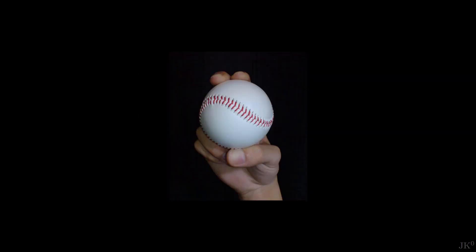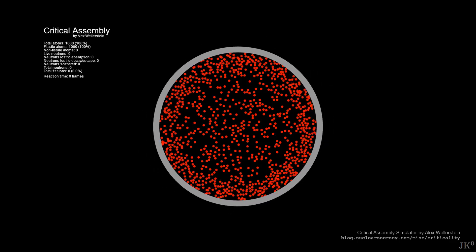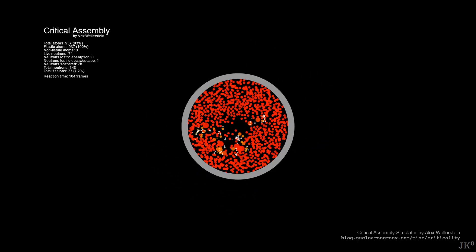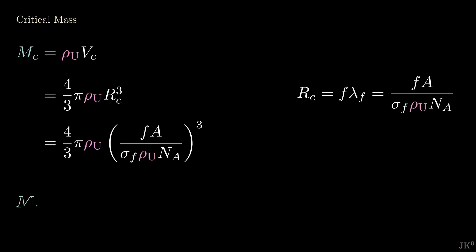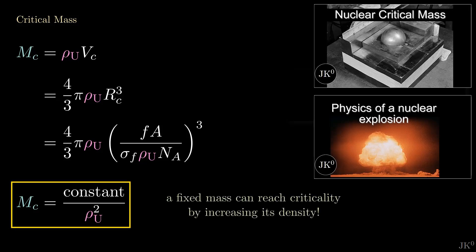The plutonium core in those bombs had a diameter close to 92 mm, about the size of a softball. The core of a bit over 6 kg of plutonium was compressed to increase its density, and with this, the mass needed to reach criticality would drop below the 6 kg of the core, and the nuclear chain reaction could start. I showed all the math behind this idea in the video about critical mass.